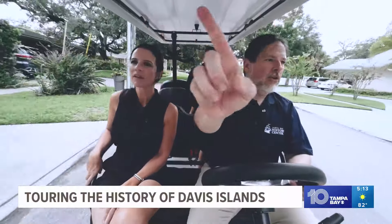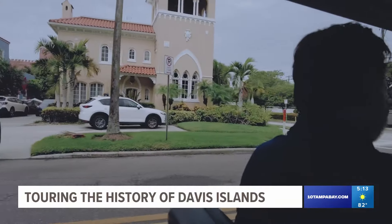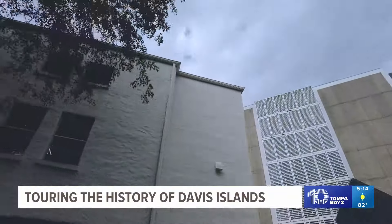Taking us back in time, historian Rodney Kite Powell shared some of what you might miss if you don't know what to look for. This house is original — it's beautiful. The planned community promised a certain way of life: mixed-use housing, apartments, and one parking garage.